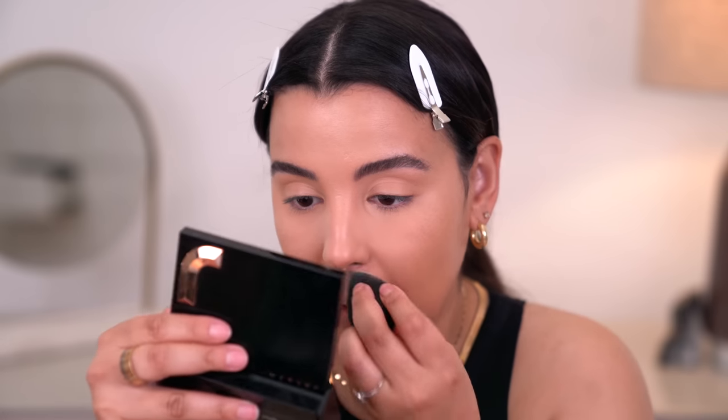I'm pretty much going to mattify all the areas where I put that concealer — this is just from a longevity standpoint. In order for my foundation to last a really long time throughout the day, especially considering I live in Florida, I have to take the necessary steps to set my makeup. Because if I don't, it's going to be a hot mess at the end of the day.